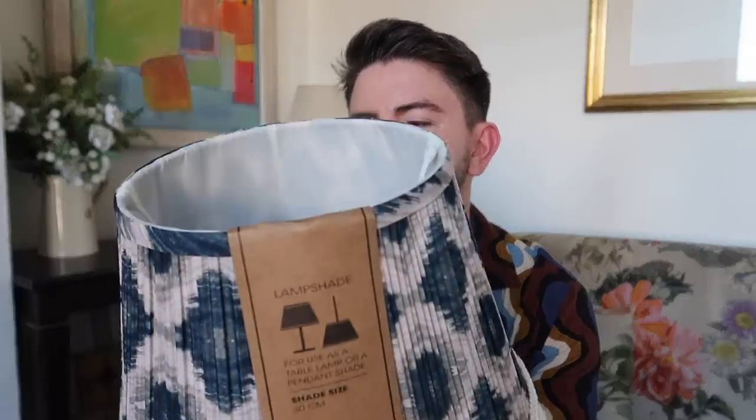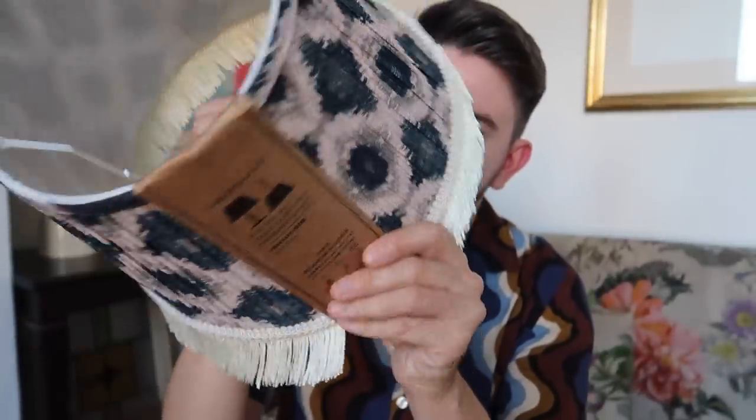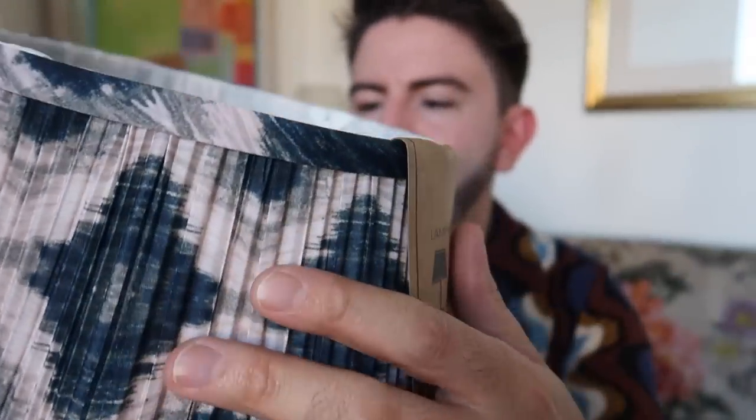This lampshade reminds me of that brand Pookie — Luke thought this too — and those lampshades are very expensive. This one is a fraction of the cost at just £12.99. The fabric is almost like batik, with inky blue on there with grey and pleating. It just looks really premium. Certainly doesn't look £12.99. So very pleased with my bargain lampshade.